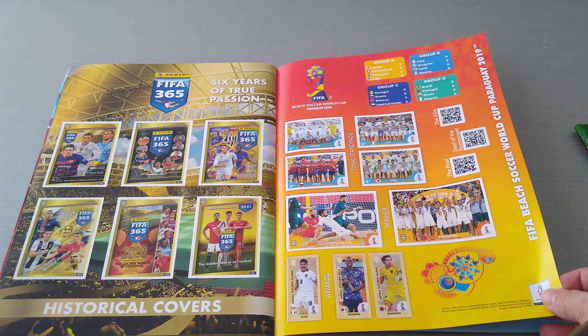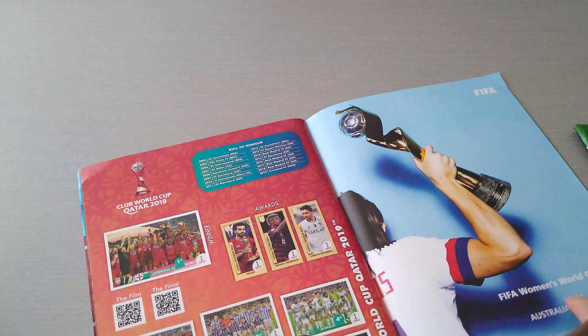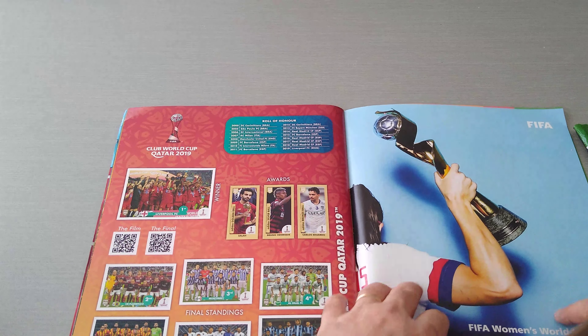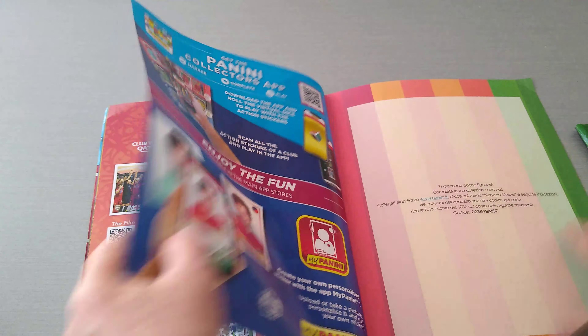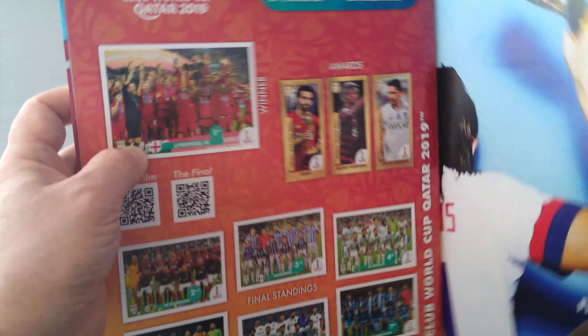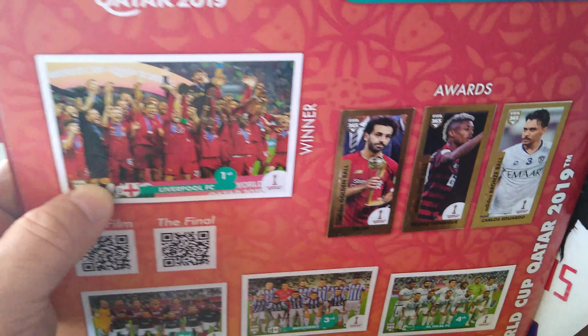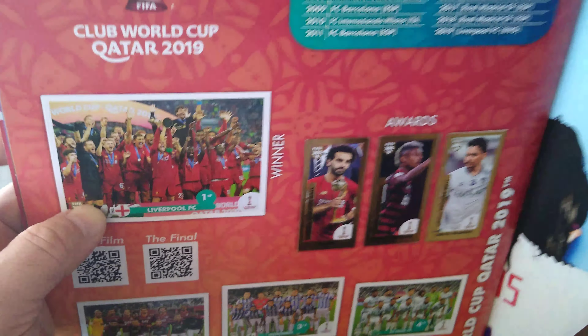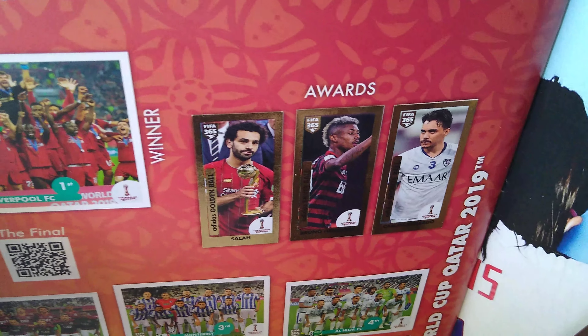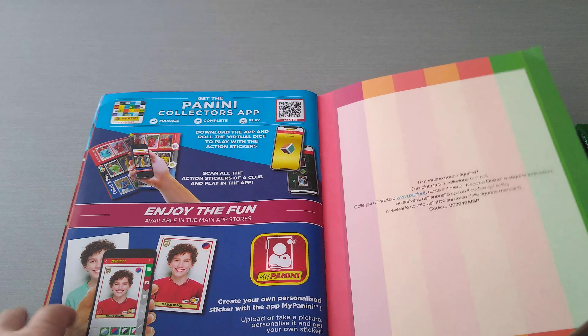Now this is the beach — the FIFA Beach Soccer World Cup in Paraguay. The last section is the FIFA Club World Cup, which used to get a bigger section — sometimes four pages. Now they've downgraded it to only one page. And the year that the mighty Redmen win the FIFA Club World Cup, what do we get? A measly one page with one sticker only. Very disappointing — I don't like this from this collection, they should have given it more.